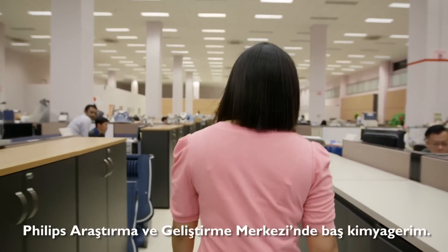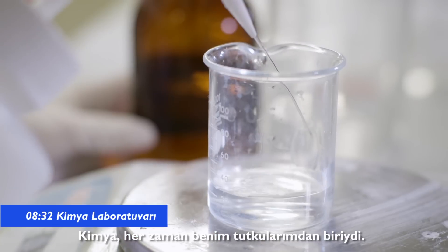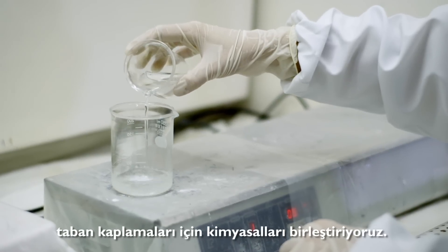My name is Sabrina. I'm a Chief Engineer, Chemical Development. Chemistry has always been part of my passion. This is my favourite place. This is where we mix chemicals together to make the coating for Philips Iron.